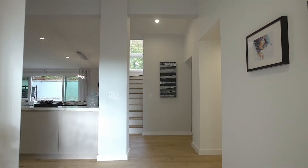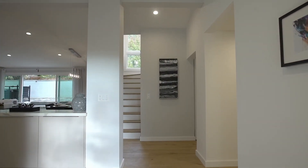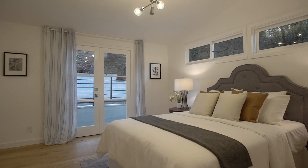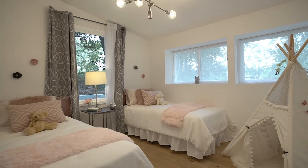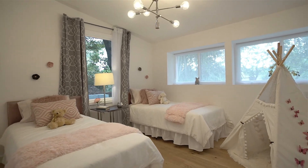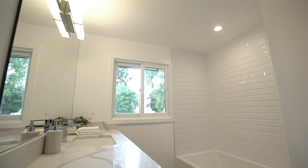Hardwood floors throughout, a whole house surround sound system, smart thermostat, and a floor plan that maximizes both light and space collide to form a living area like no other.